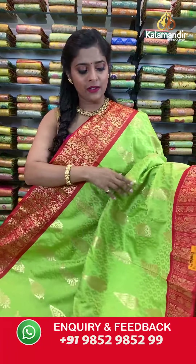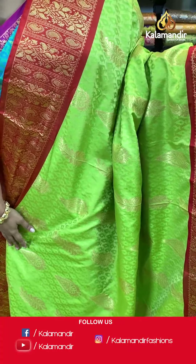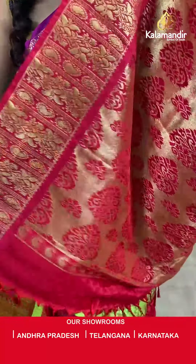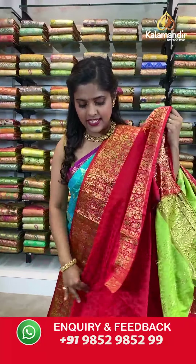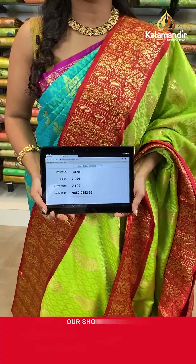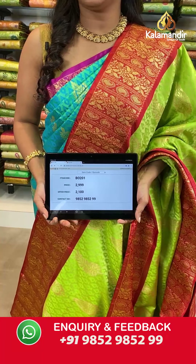Next is a lovely green and brick colored saree — a very nice combination of parrot green and brick color. It has self-design on the body, a contrasting border with gold zari work, a zari woven pallu in contrasting color with tassels at the bottom, and an embossed blouse piece with a border. Saree code VO201, actual price 2999, offer price 2100 rupees. Take a screenshot and send it to our WhatsApp number 9852985299.